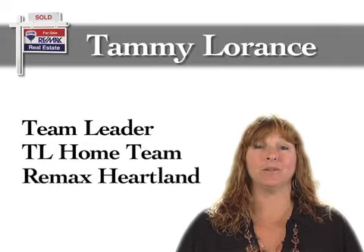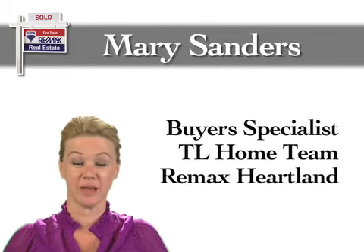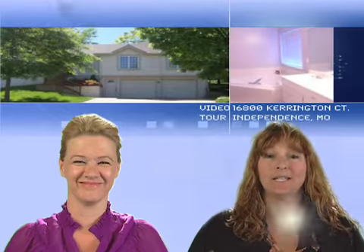Hi, I'm Tammy LaRance, Team Leader of the Tammy LaRance Home Team. And I'm Mary Sanders, Buyer Specialist with Tammy LaRance Home Team. Welcome to our video home tour of 16800 Carrington Court in Independence, Missouri.